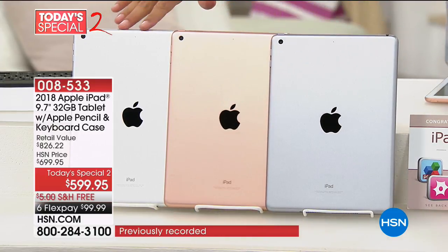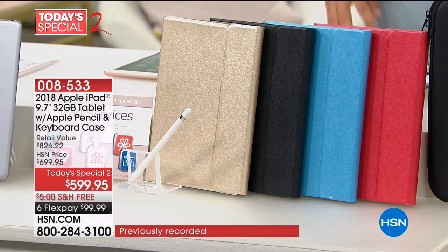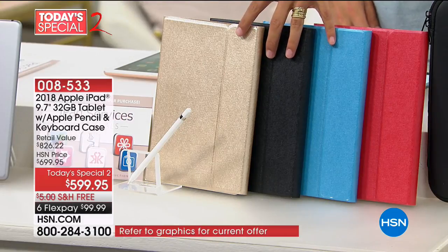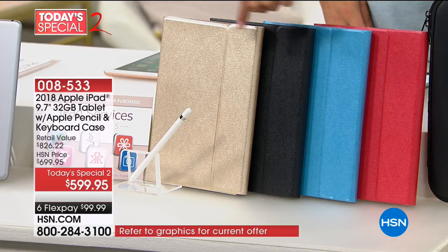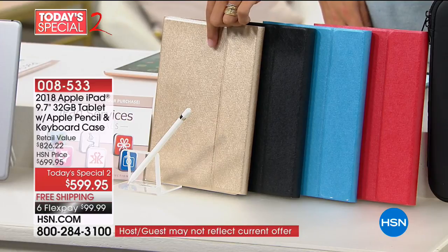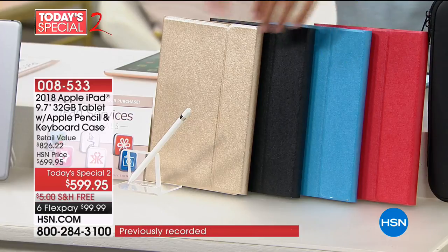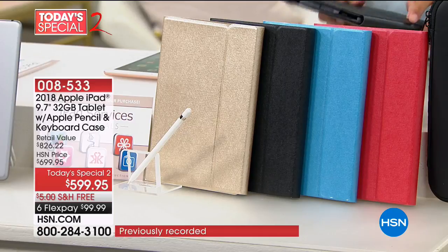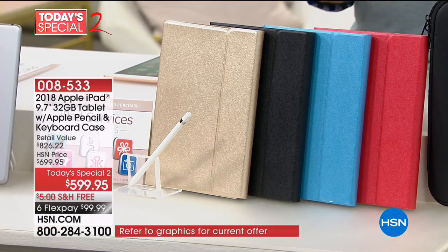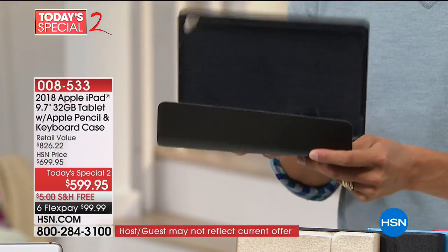After you choose the color of your iPad — space gray, gold, or silver — then you choose the color of your accessory pack. You can choose red, blue, black, or if you're getting a gold iPad, don't you want a gold case to go along with it? Red is our most limited across the board. You're getting that Bluetooth keyboard — it's not just a case, it is actually a wireless Bluetooth removable keyboard included in the case.